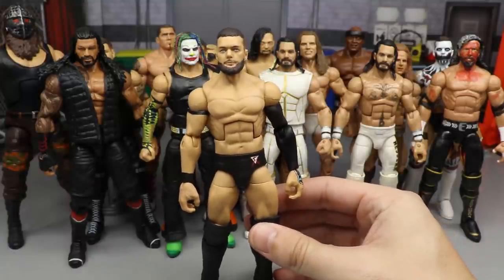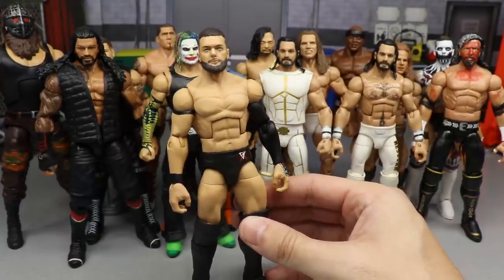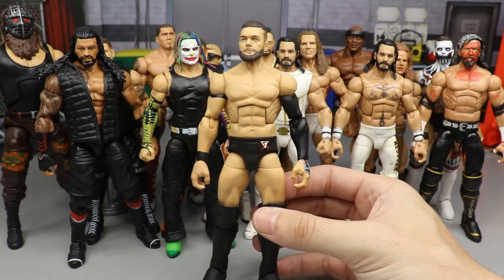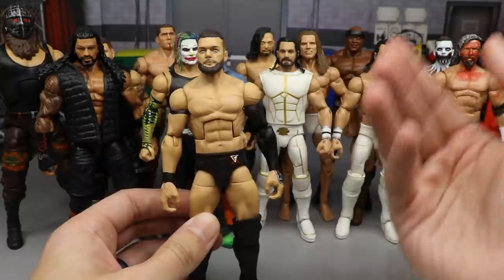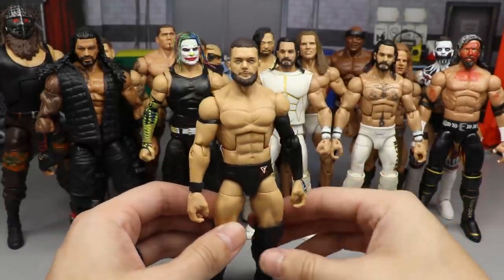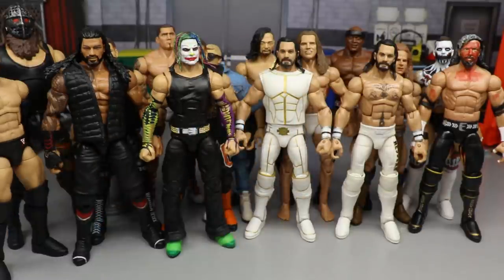Next is my updated 2020 Finn Balor, made by BEW. This was hard to rank because I love it so much — I didn't want to be biased just because it's Finn. But it's a beautiful custom: updated black attire, tattoos on there, nailed head sculpt, super badass. It represents what Finn Balor currently is, maybe our next NXT Champion. He comes in at number six.